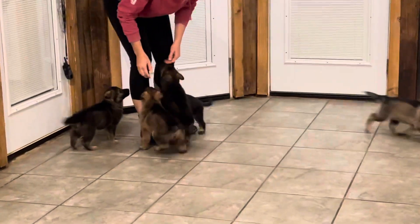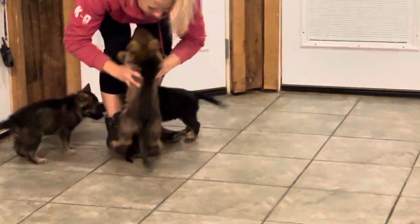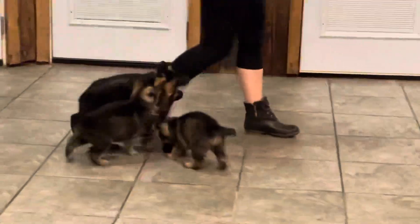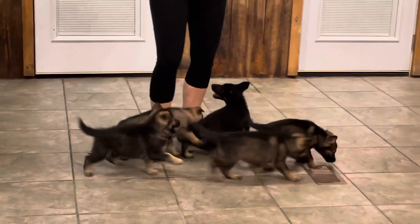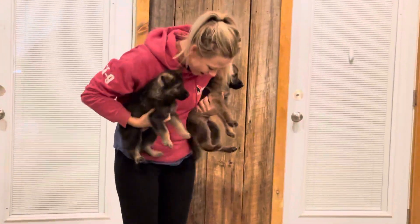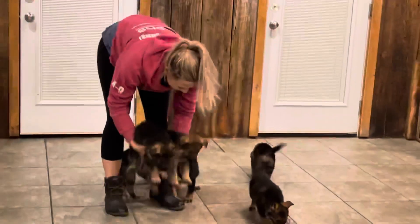All sables except for one little black and red male hiding underneath Jai's feet right there. Gorgeous little puppy — the dark, dark sables. These are really gorgeous dark sable puppies. They're gonna be special, no two ways about it.